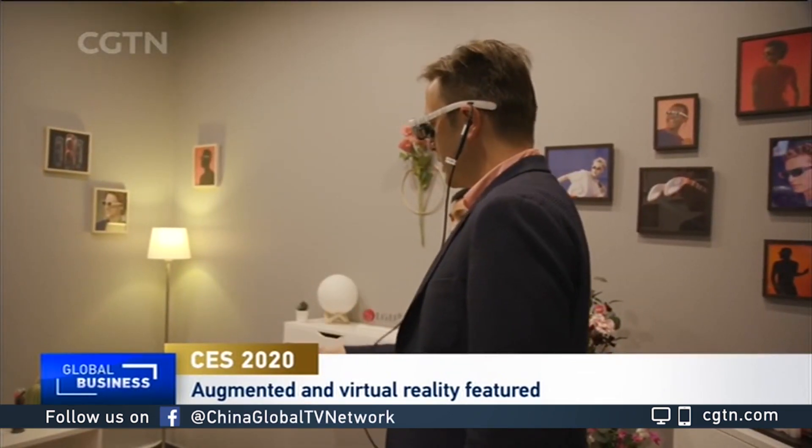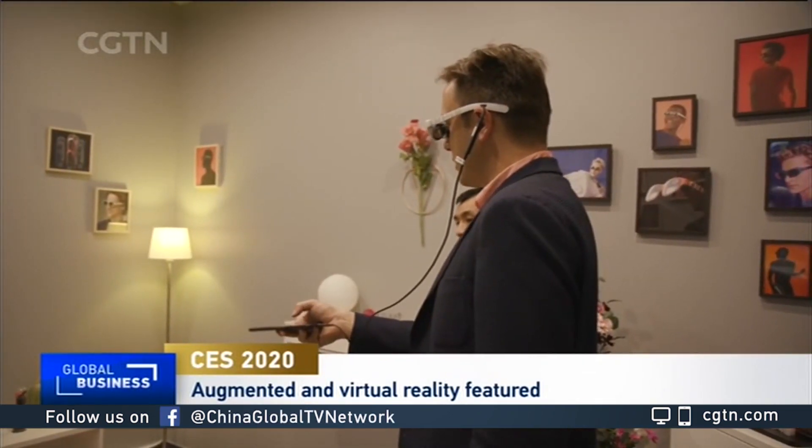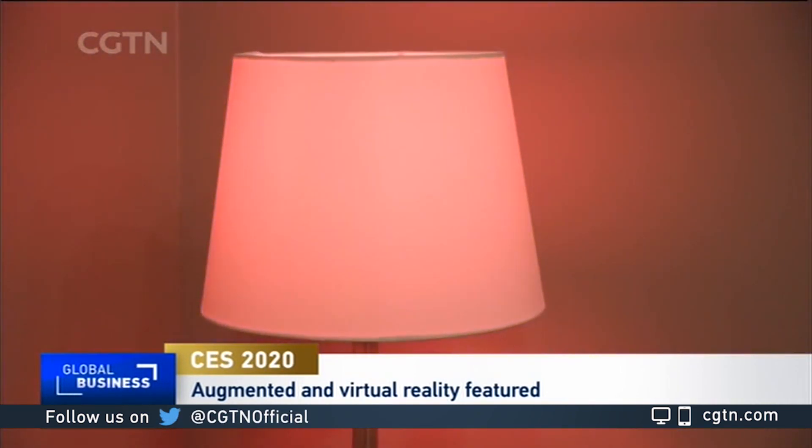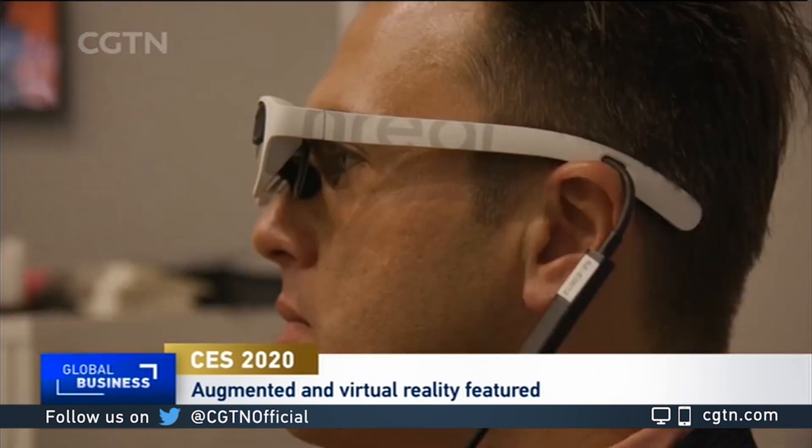One feature I really liked is that with more people wearing the same glasses around you, they can put them on and see the same screens — you could all feel like you're watching a cinema together. It seems this will be a product available to larger crowds down the line, and it's so useful and productive that I can see many more people using it in the near future.